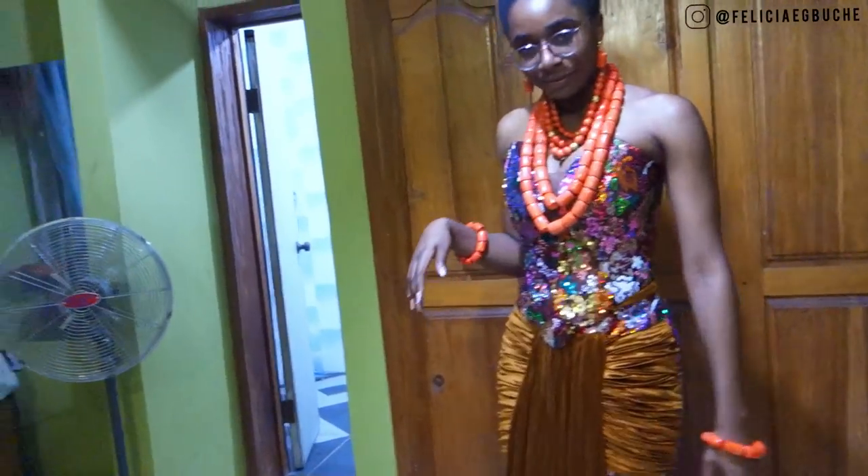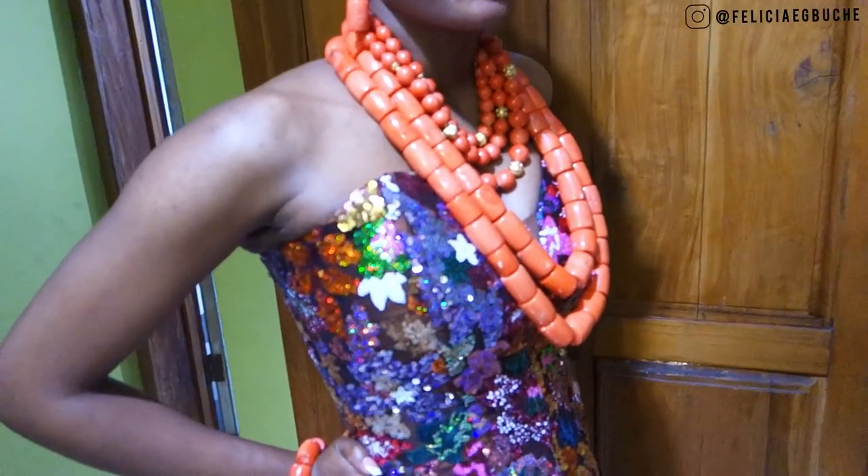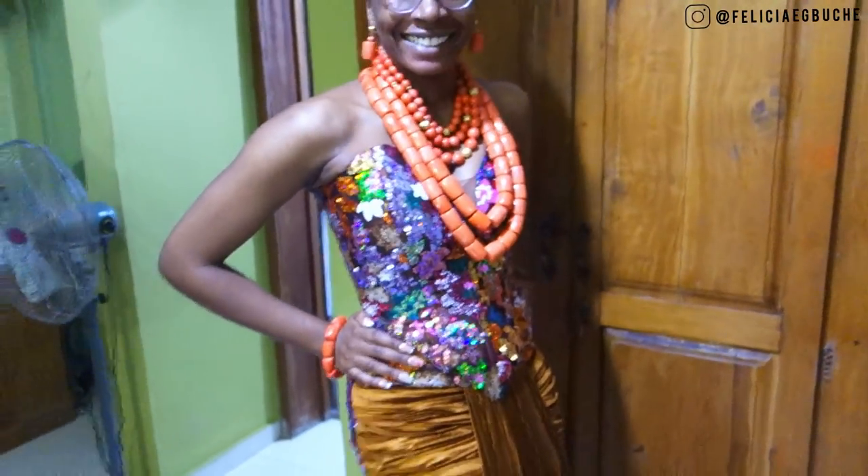Let's move on to outfit number two. This is our beautiful bride in outfit two — the lighting here is not doing this dress justice. You'll see the full beauty of it in a few days, or you've probably already seen it in broad daylight from the wedding video.